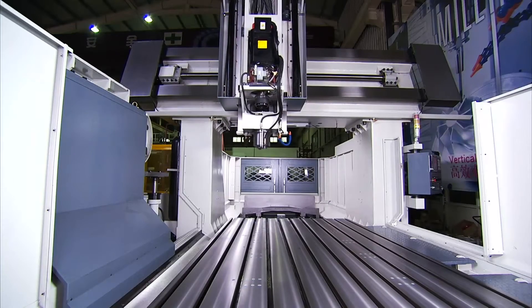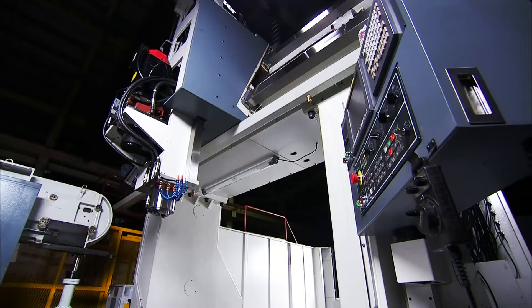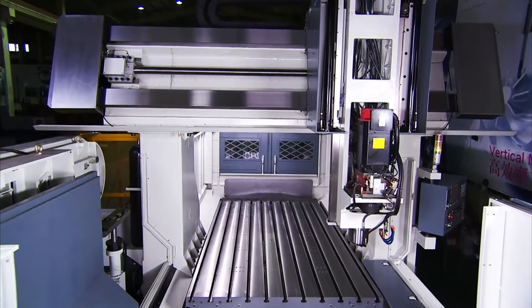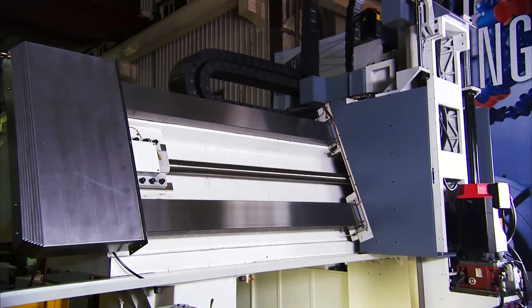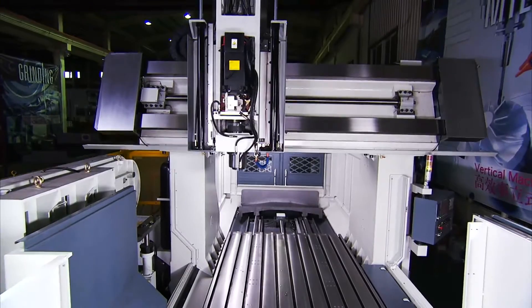To enhance the movement precision of the machine, we also have oversized boxways on the Y and Z axes, which are widely spaced to provide extra wide head support. The slideways are also treated with special wear-resistant material and feature special cross scraping to provide super smooth movement whilst maintaining very high wear resistance for durability.